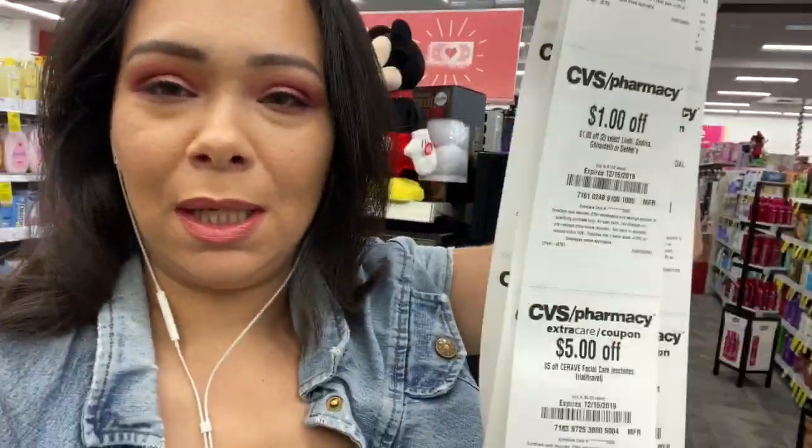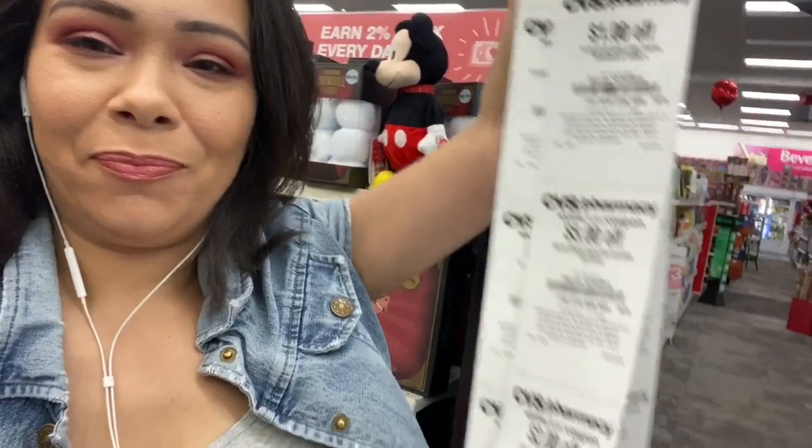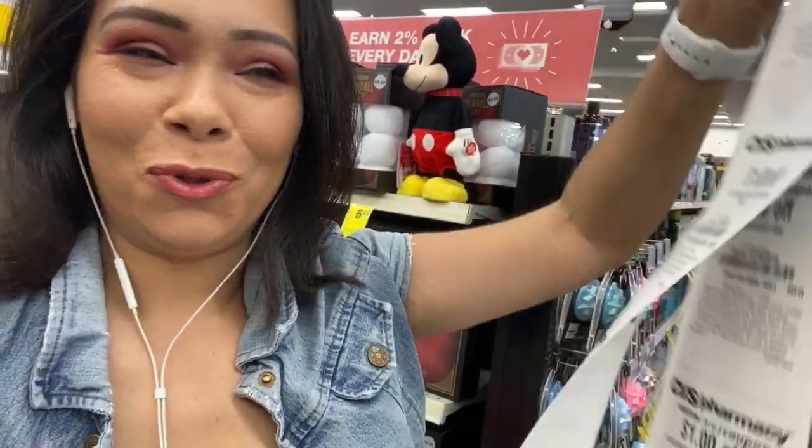Hi guys, welcome to Excited for Coupons! My name is Jasmine and today we're starting our CVS haul. I just started and I'm going to show you something I can't believe — look at all these CRTs I have to go through. Hopefully we got so many good deals, not just for this ad but for next week's ad too. Let's just get started!